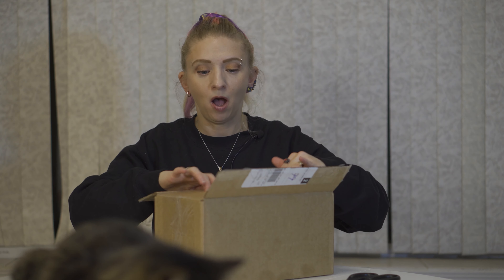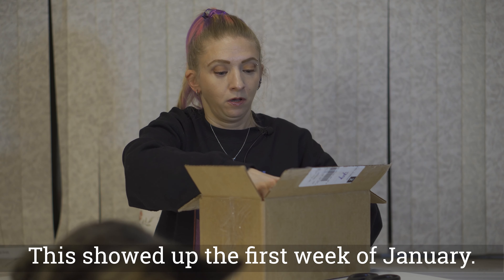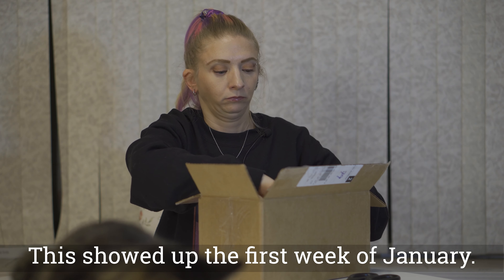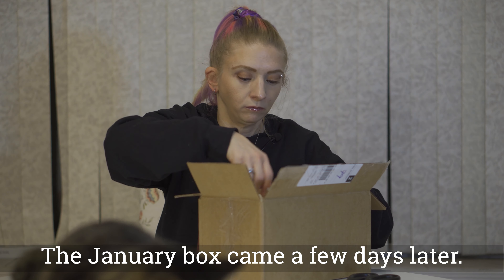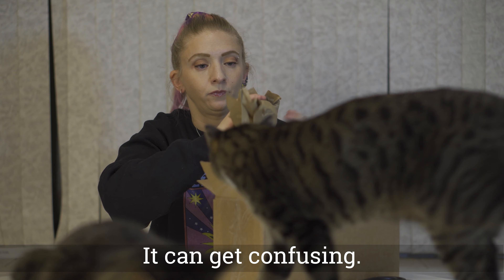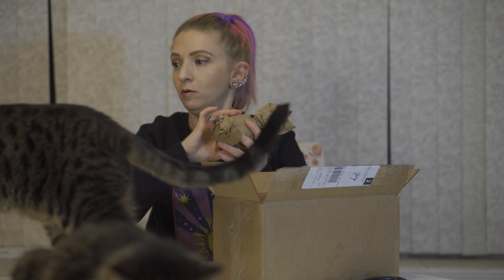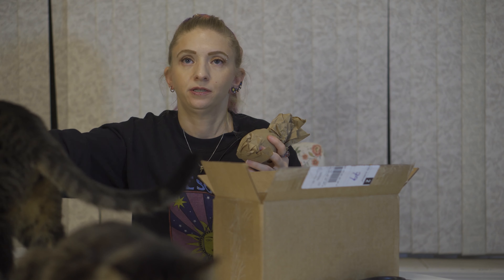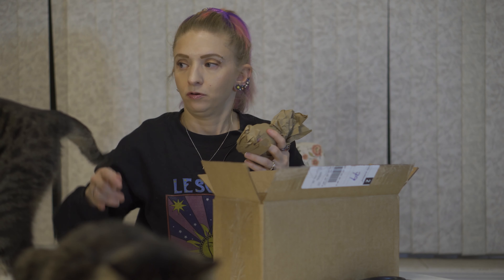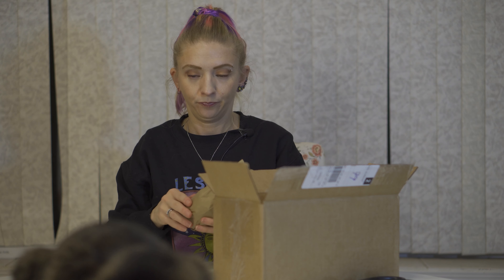This is the January box for 2021 — new year, hopefully a little bit better. So our first thing that we have looks like it's wrapped up like a bath bomb. Oh, and Cake has decided to join us! He doesn't stay in one place for very long — there he goes. Bye Cake. Nice little guest appearance.